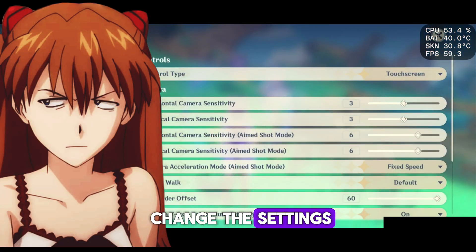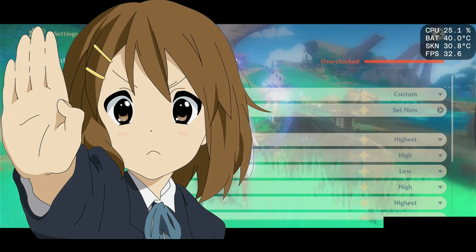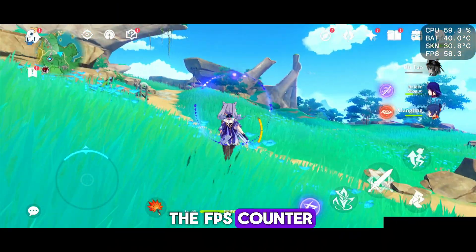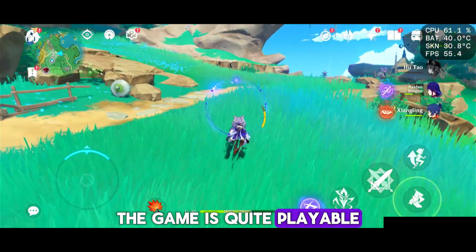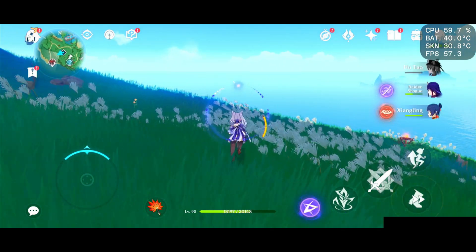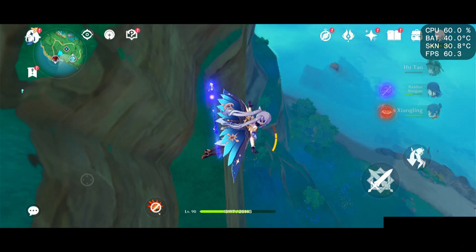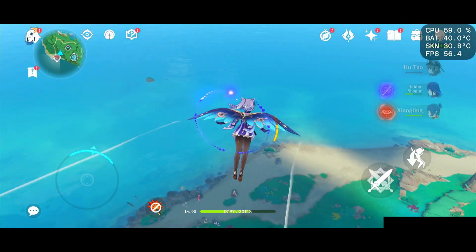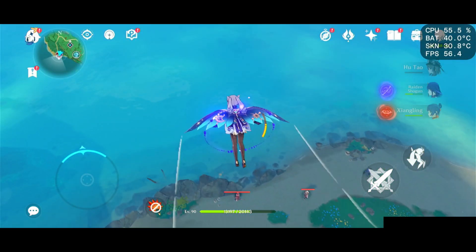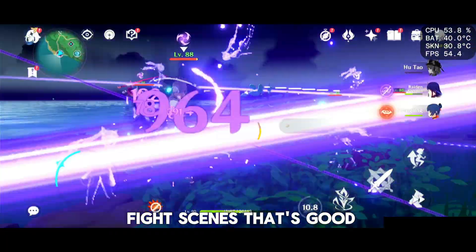Now it's time to change the settings — this time I'll run maximum settings to see what the phone is capable of. The phone performs great. Look at the FPS counter — the game is quite playable. Despite the fact that the phone is 4 years old, the result is impressive. The phone holds up well even in those tough fight scenes.